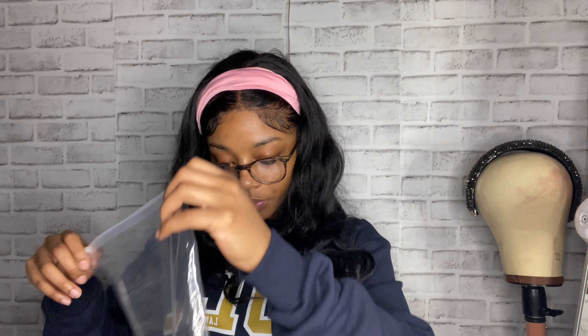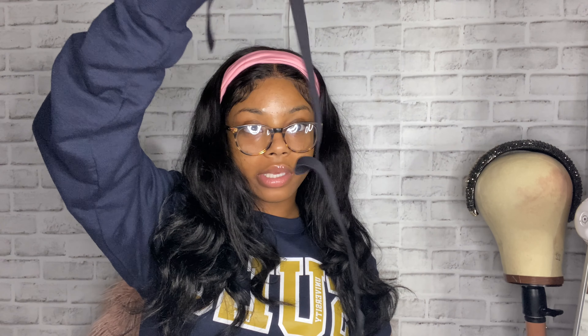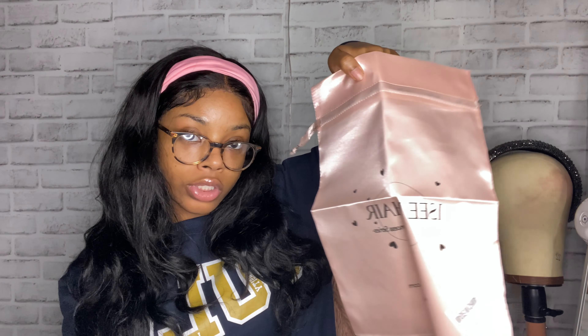I got a 16-inch Mongolian texture and it is deep curly. It came in a little bag like this, and it also came with some 3D lashes, a little wig band — you can always use those. It came with the little hair bag that the hair is usually in, and it came with some coupons and an exchange card if you want to exchange it.